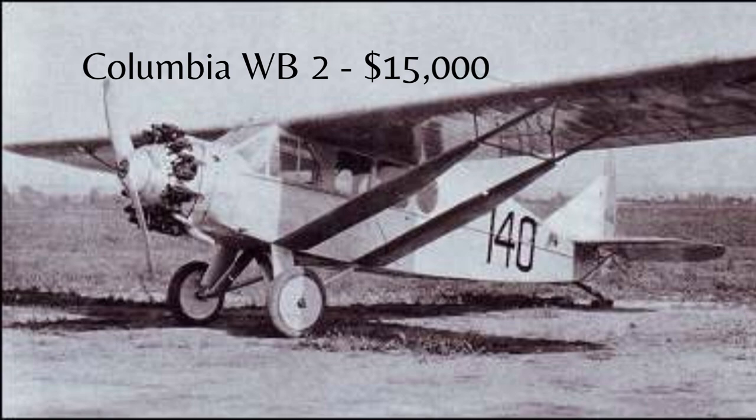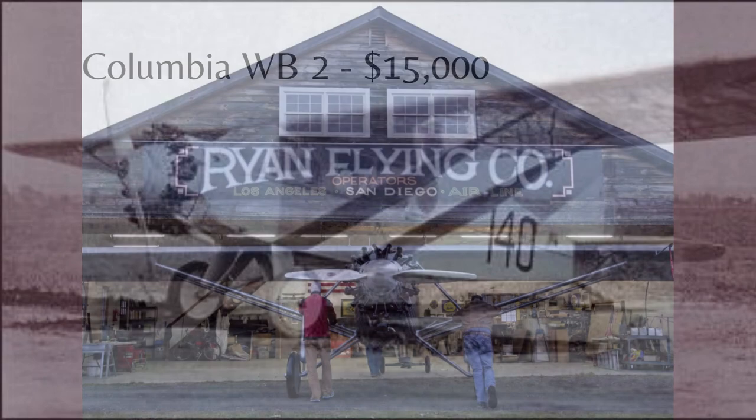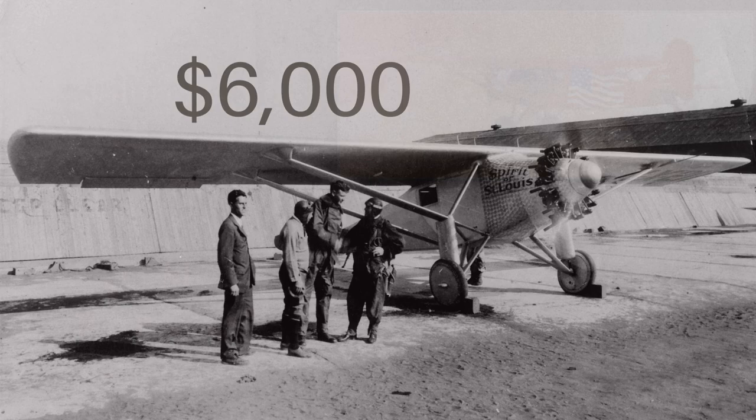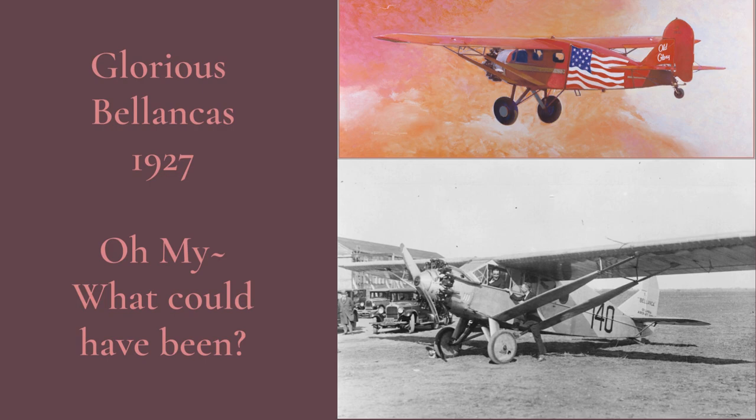Through a series of lengthy negotiations over the aircraft's price of $15,000 and who the pilot should be — other than Lindbergh — the deal fell through. Not long after, the Ryan Aircraft Company won the contract for $6,000. The rest is history. The Ryan Monoplane, instead of the WB-2, then became the Spirit of St. Louis, flying from New York to Paris in May of 1927.